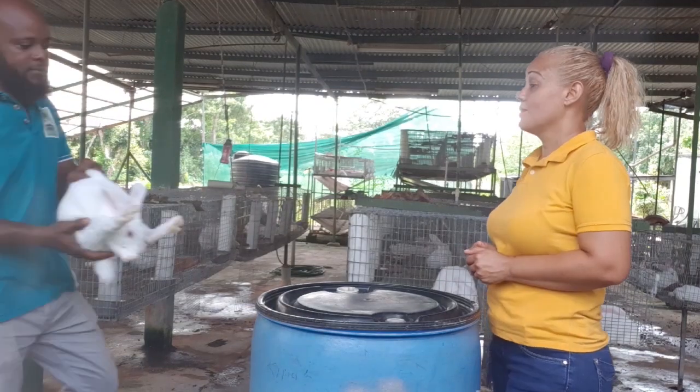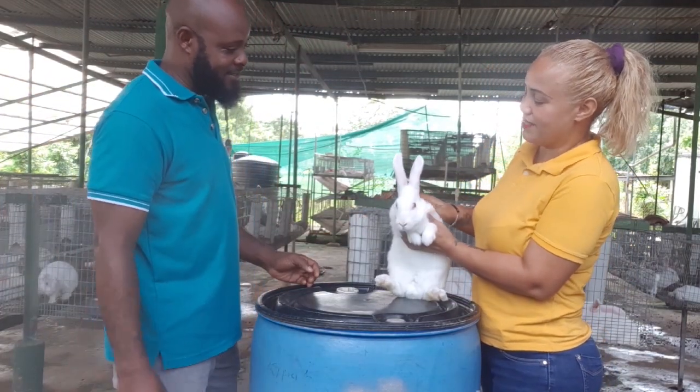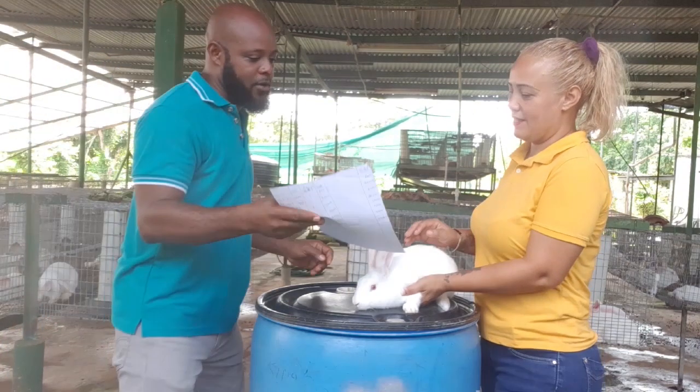[Skit: Buyer asks for a New Zealand White rabbit. Seller confirms and presents one. Buyer approves and is shown the pedigree.] This demonstrates the buyer knowing exactly what she wanted, asking for it, and receiving it along with documentation.